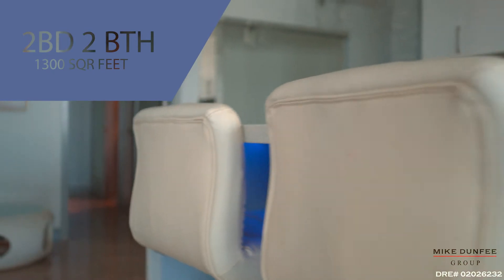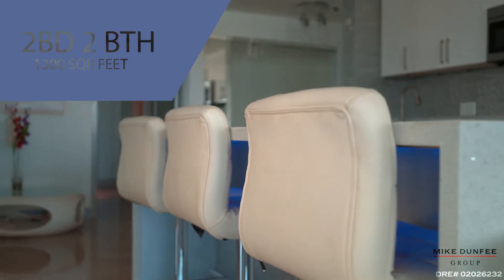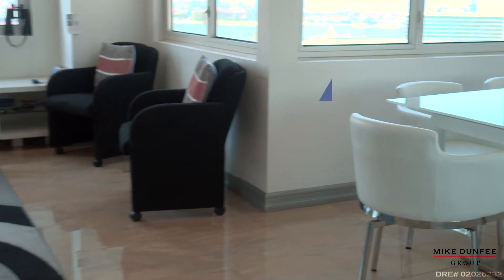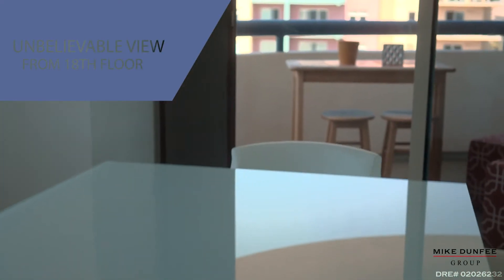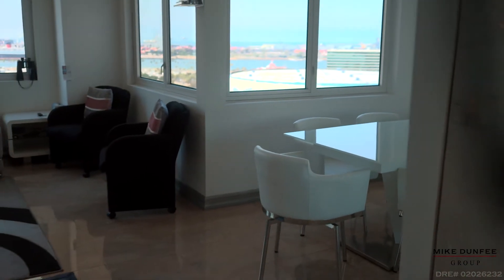There are modern touches throughout the whole property — it's been completely redone. Up here on the 18th floor with views you just won't believe. Check it out — look at this dining area. Imagine having dinner here overlooking the city and the lights with this mirror behind you. Look at this marble flooring, so elegant.